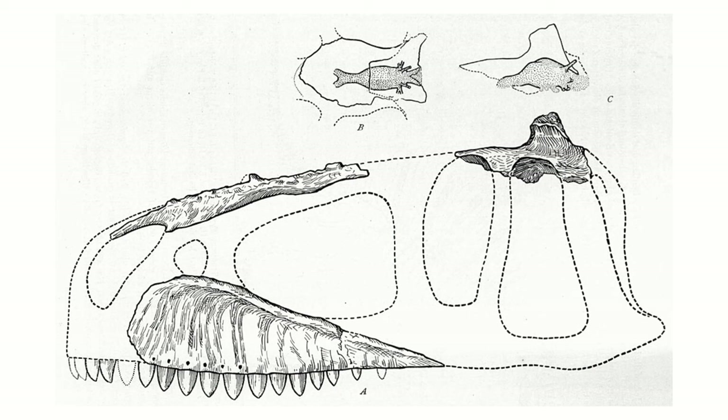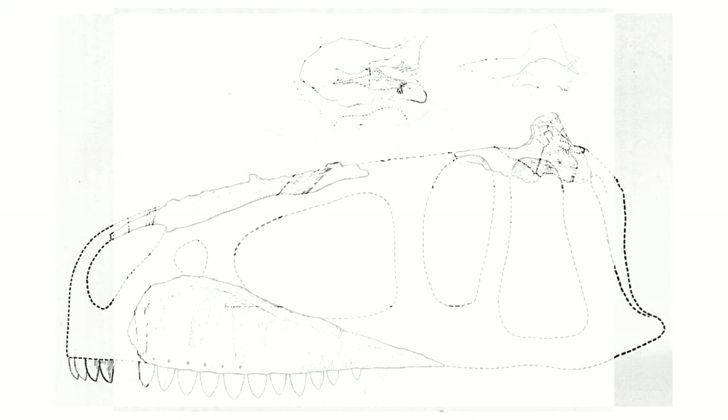This was the first description of material, but the initial discovery of something much more conclusive was found 10 years earlier by Richard Markgraff, who found a partial skull, teeth, vertebra, a partial pelvis, and various leg bones in the Baharia Formation in Egypt.